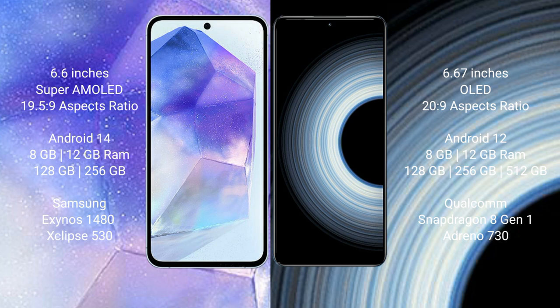The Samsung Galaxy A55 comes with 8GB or 12GB RAM and 128GB or 256GB internal storage, powered by the Samsung Exynos 1480 processor and GPU Xclipse 530.